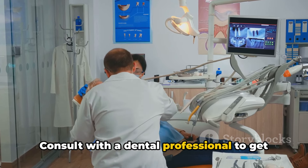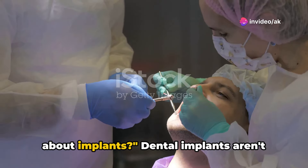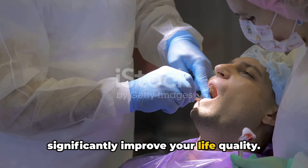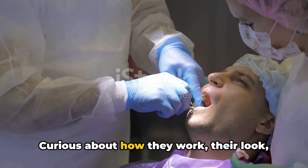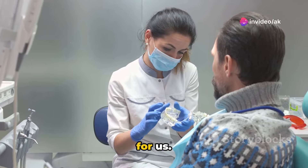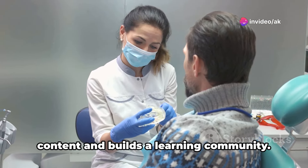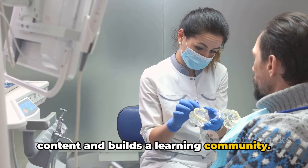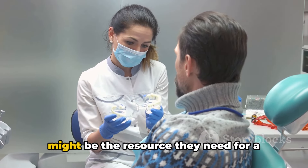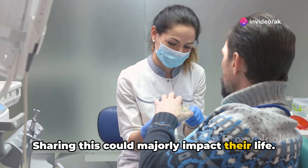Consult with a dental professional to get a tailored assessment. Do you have any questions or thoughts about implants? Dental implants aren't just a way to enhance your smile — they significantly improve your life quality. Curious about how they work, their look, or their feel? Every question is crucial for us. Jump into the comments below and let's discuss. Your input helps us create better content and builds a learning community. Know someone deliberating over dental implants? Share this video with them — it might be the resource they need for a well-rounded decision.